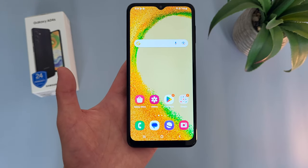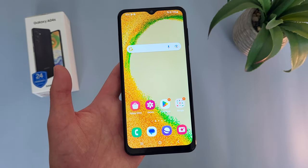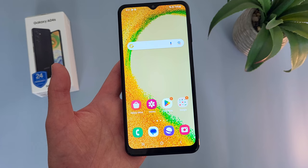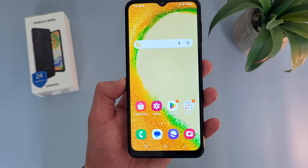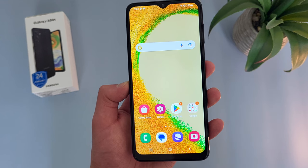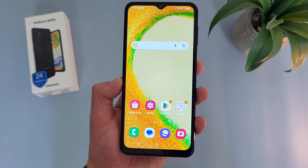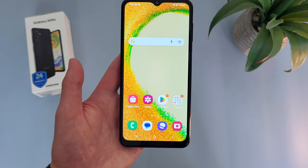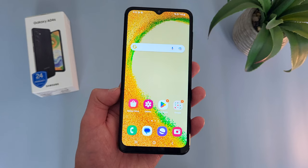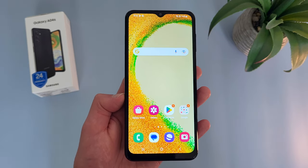My second pro for the Samsung Galaxy A04s is the software. With this phone, we are getting Android 13 right out of the box, which makes it one of the few phones in this price range with Android 13. The Motorola Moto G Play 2023, which I will be covering soon, still only has Android 12. That really just goes to show how good Samsung's software support is. So if you are looking for an entry-level phone and you want the latest version of Android, the Samsung Galaxy A04s, or really any Samsung Galaxy A series phone, is going to be a great choice.